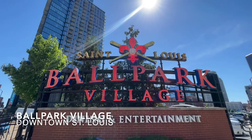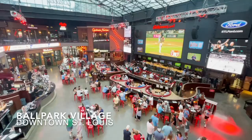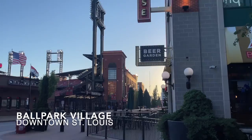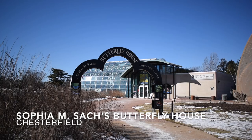Next up is Ballpark Village, located in downtown St. Louis. It is your one-stop shop for all things Cardinals baseball. Whether or not the Cardinals are playing, there is always something going on right across from Busch Stadium. With several restaurants and bars that have both indoor and outdoor seating, as well as the Cardinals Hall of Fame, there is fun for everyone. You can even watch a Cardinals game from the rooftop of Cardinals Nation or Budweiser Brew Pub and feel like you are watching from the stadium.